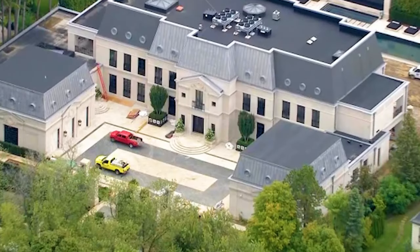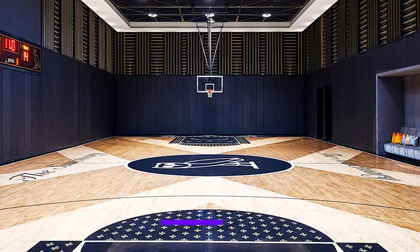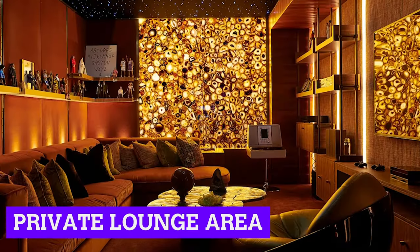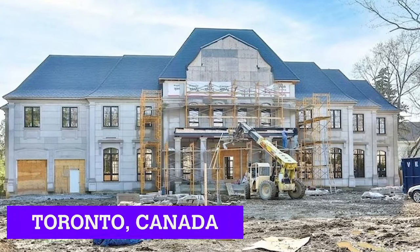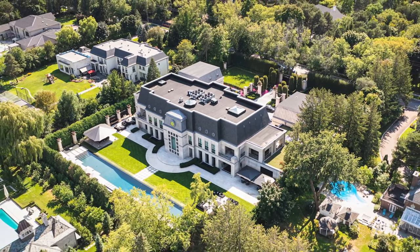In total, the property is 50,000 square feet and features an NBA-sized basketball court, indoor pool, music studio, private lounge area, and so much more. Located in the Bridal Path neighborhood in Toronto, Canada, Drake's mega mansion known as the Embassy was designed by Canadian architectural and interior designer Ferris Rafaoli.